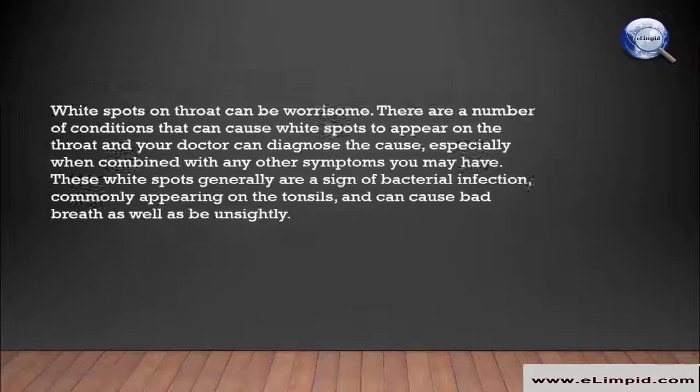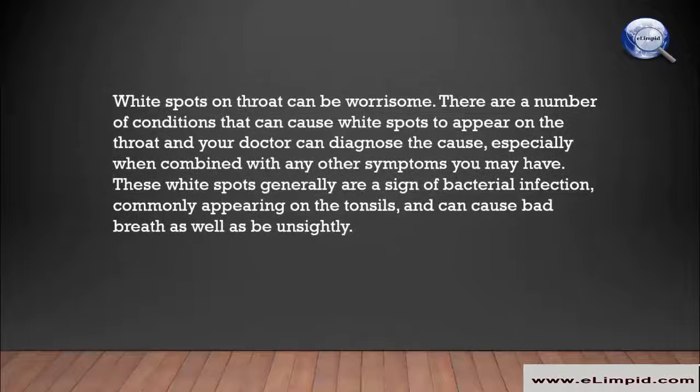White spots on the throat can be worrisome. There are a number of conditions that can cause white spots to appear on the throat, and your doctor can diagnose the cause especially when combined with any other symptoms you may have. These white spots generally are a sign of bacterial infection, commonly appearing on the tonsils, and can cause bad breath.